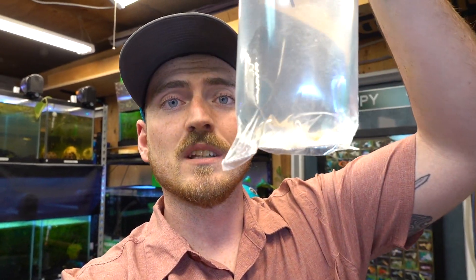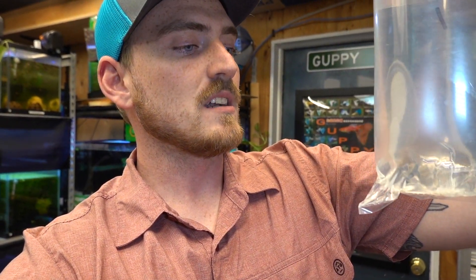This is called the Golden Skiffia — Skiffia Francia, I think is how you pronounce the second part of the name. Super excited about these. He sent me two trios and some fry. He packed them very well. These are a live bearer species, but like I said they are 100% extinct in the wild. These are a hobbyist-bred-only fish now — they are only in people's aquariums, which is absolutely incredible.